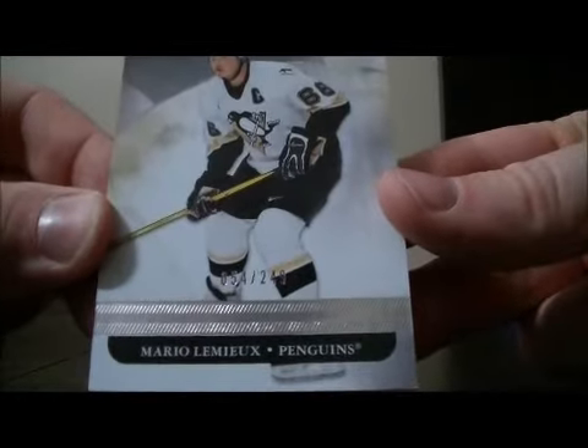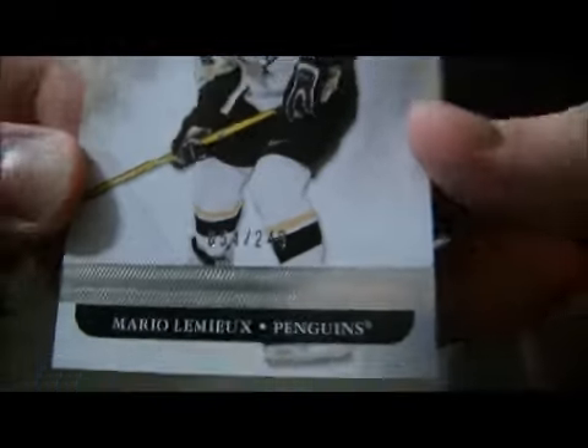And then to finish it off, we have a base card of Mario Lemieux, 54 out of 249, for the Penguins. So thank you very much again everybody for watching. Hope to see you again next time.